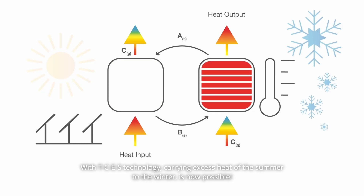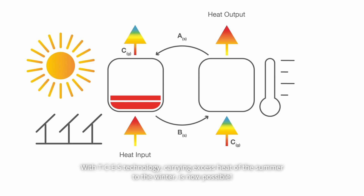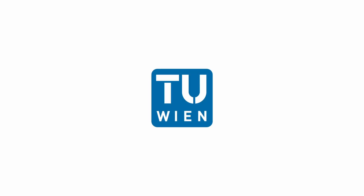With THESE's technology, carrying excess heat of the summer to the winter is now possible. This effectively makes THESE's technology a sustainable and climate-friendly heat storage system.